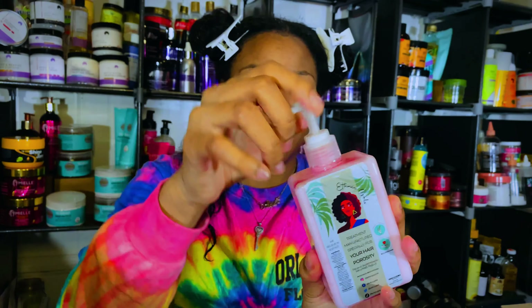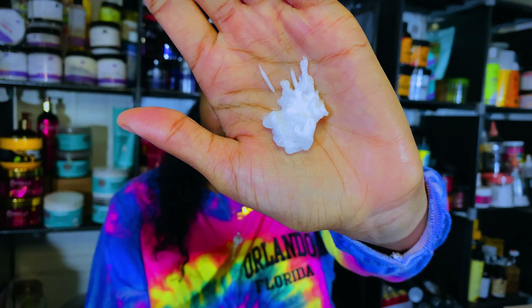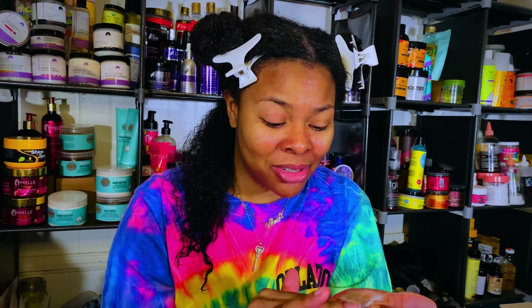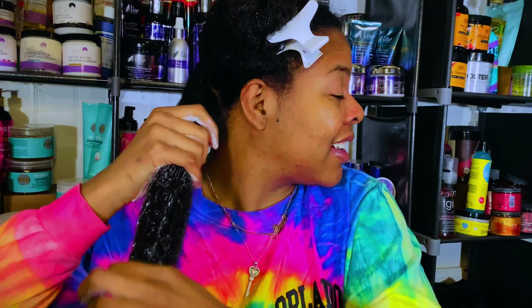This is the hair mask for low porosity and I'm going to squirt a little bit into my hand. It is super creamy as you guys can see. Wow, this is great — I love the way it feels. It's creamy, smooth, and the consistency is great. I feel like the more you rub it in your hands the product actually starts to heat up. As I stated, the product comes with jojoba oil, seed oil, and honey. Honey is a natural humectant so it's meant to draw moisture from the atmosphere back into your hair.